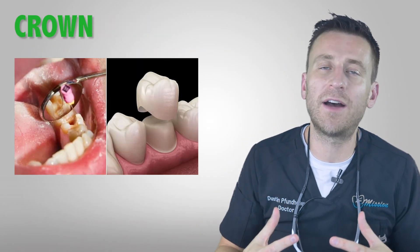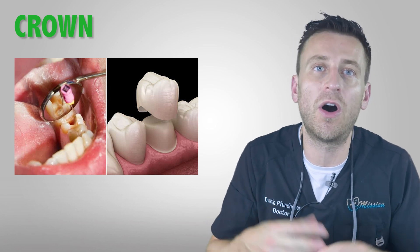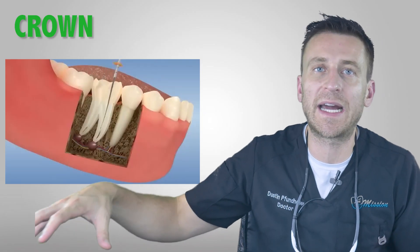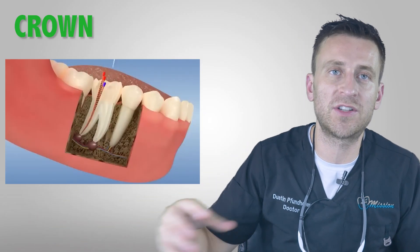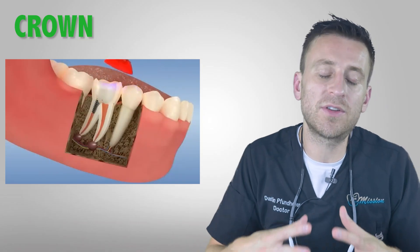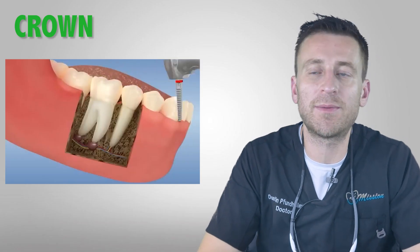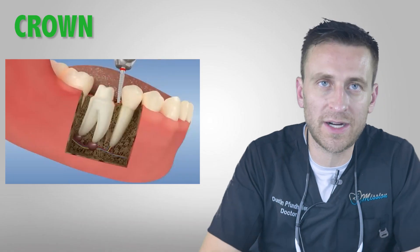Regarding the crown: here at the Smile Mission we often do a root canal followed by a buildup and preparation of a crown all in the same visit. Whereas if you have a root canal done somewhere else, especially at a specialist, they'll only do the root canal and then you have to go to a general dentist for the buildup and crown preparation. It's important to do a crown — in about 90 to 95% of our cases we need to do one.